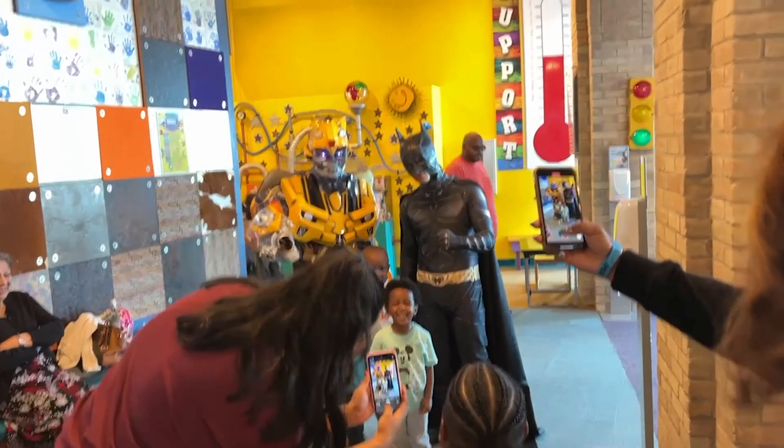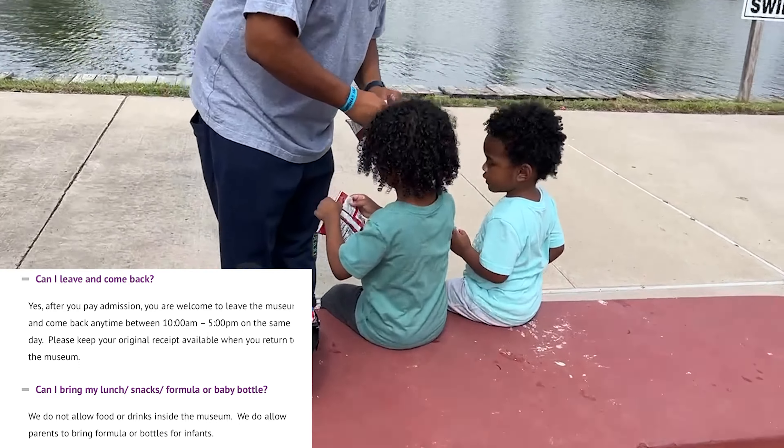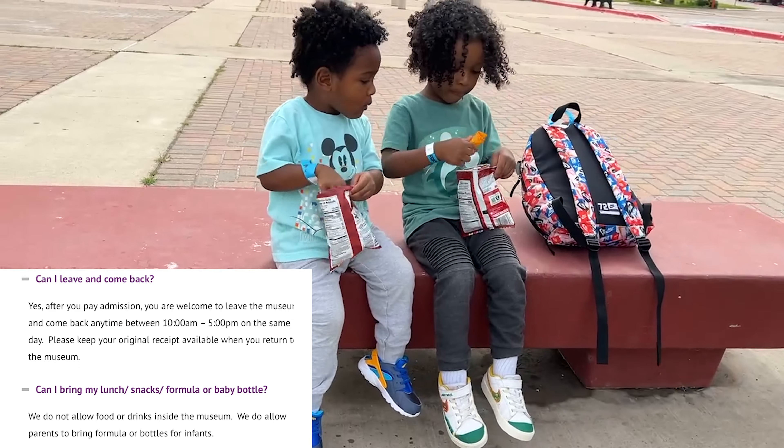They got a chance to take a picture with Bumblebee and Batman, and again they have a whole calendar of events that you can look on their website and see what they've got going on, and go get some photo ops and really take the kids out to have some fun adventures.